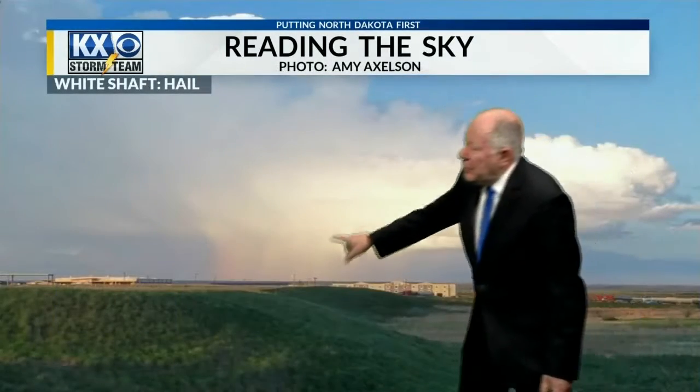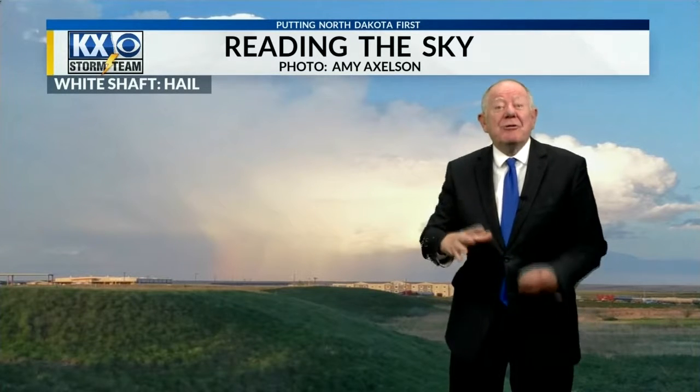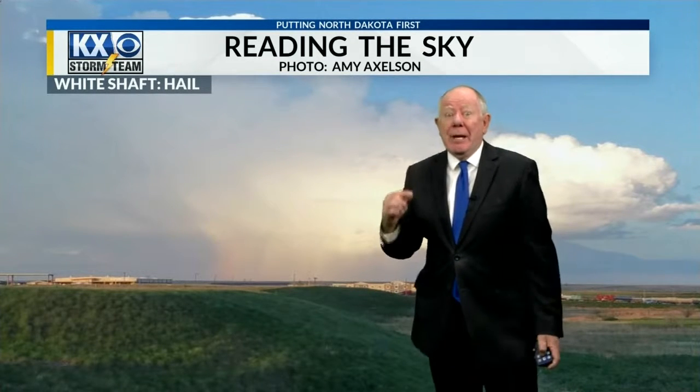You're likely to see a storm that has white streaks down to the ground, and most of us know that means hail — and here it is right here. Now, what you may not know is if you see a big cloud at the bottom and it's kind of green, that cloud likely has some big hail in it as well. Keep an eye on it.